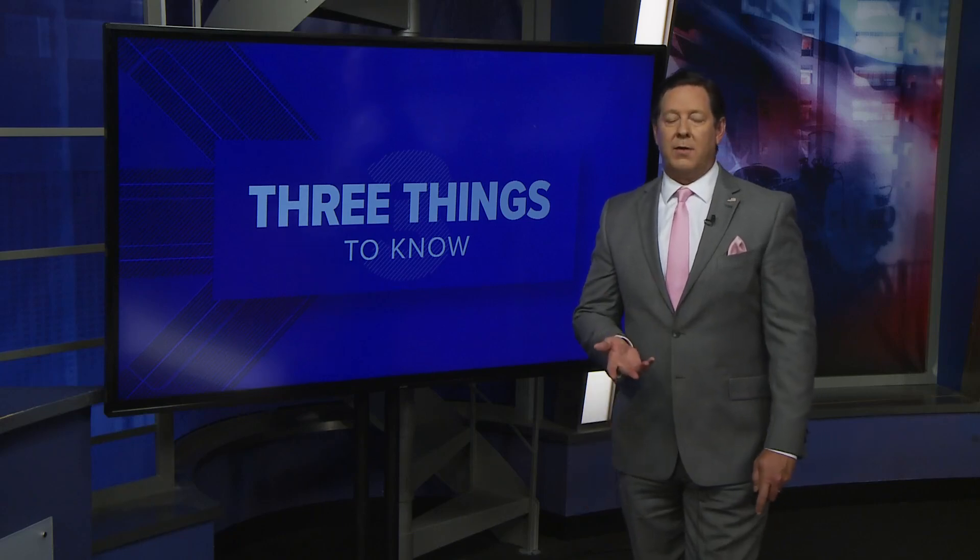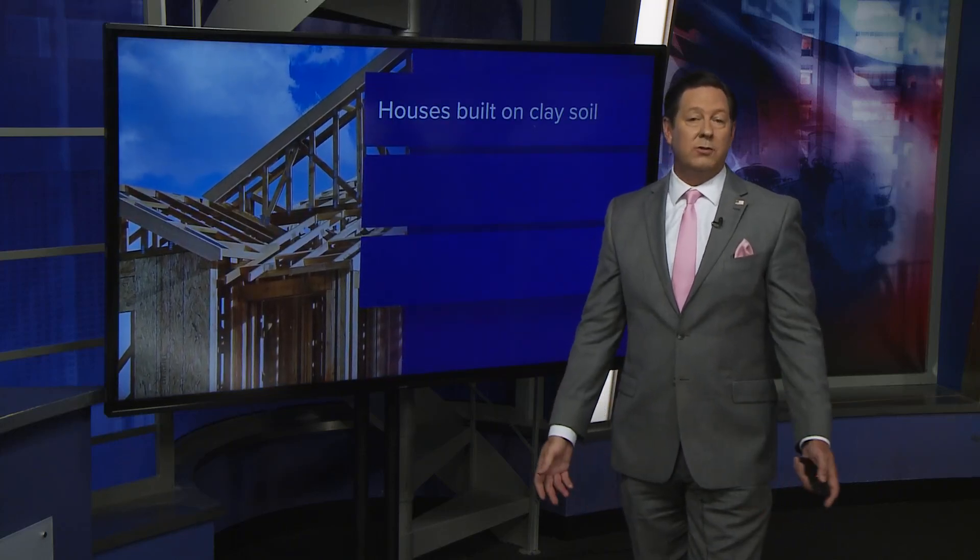This can be dangerous, but here's our yearly reminder that it can also cause damage to your home's foundation. So here's three things to know tonight. Lots of Texas homes are built on clay soil.